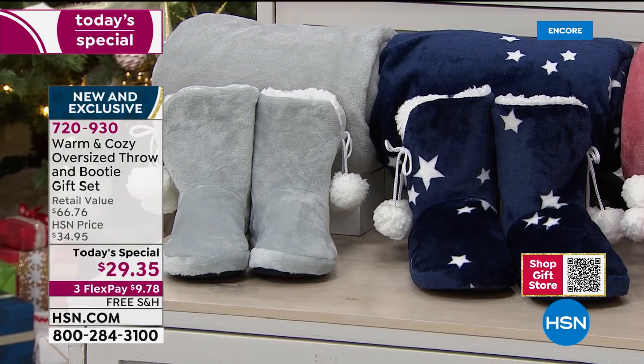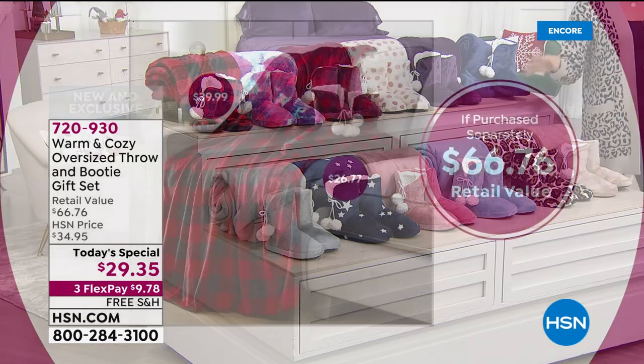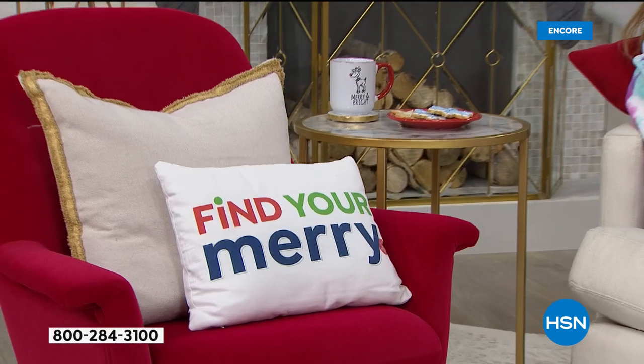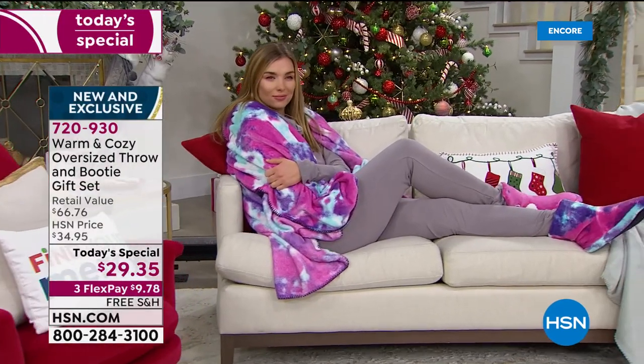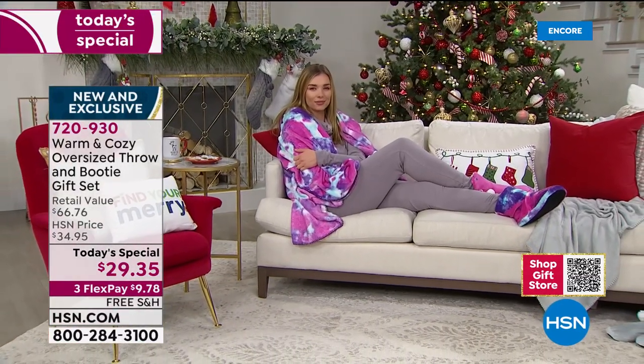If you just tuned in - this oversized 60 by 80 inch throw sells alone for $10 more than the Today's Special set, which means you're getting those booties completely free. Literally they're $27 booties and you're getting $10 off on the throw, because the whole Today's Special is under $30. Free shipping. Through the end of January, I don't think there's one person that is going to return this - it will exceed your expectations if you haven't yet experienced the softness of this brand.